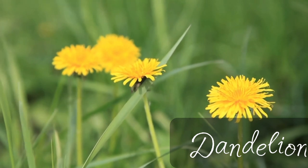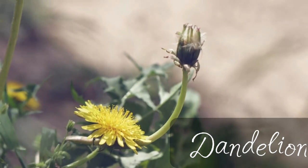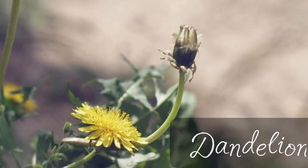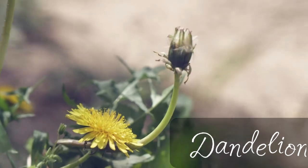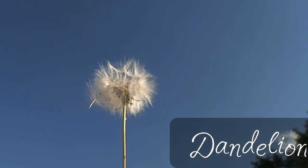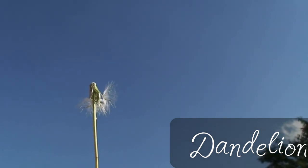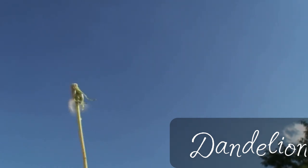Dandelion roots are the most medicinal. Different cultures use dandelion roots to support the liver. And it's very easy to use dandelion roots — all you have to do is dig them up, wash them, clean them, and roast them. Then you can make dandelion root tea, or sometimes it's called coffee, even though it's far from coffee in taste. So I would just call it dandelion tea.